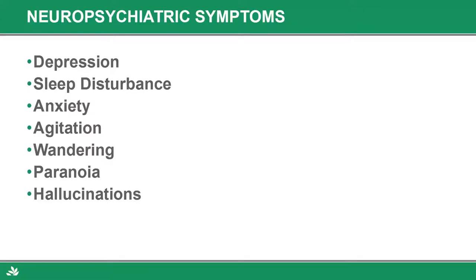Moving on from general symptoms and core symptoms to the neuropsychiatric symptoms — this is typically where my phone starts to ring. Primary care can take care of this, neurology can diagnose this, but when the neuropsychiatric symptoms start to pop up, that's usually where geropsych gets called or our inpatient unit gets called because someone needs an inpatient level of care or has difficulty managing their loved one at home.